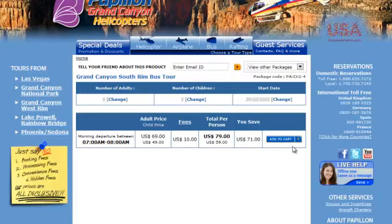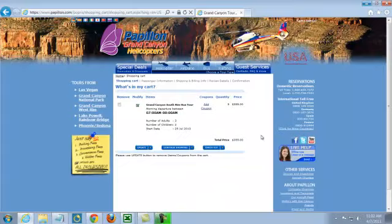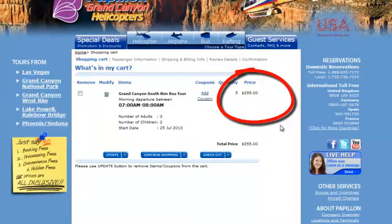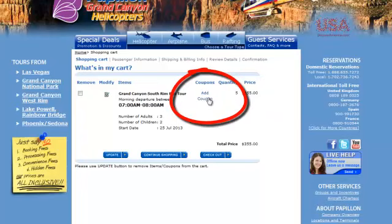I'm going to add that to my cart. I'll get a page back from the system that shows the total. As you can see, there's a quantity of five — five passengers — and a price of $355. And most importantly, there's a link here to add a coupon, so I'm going to click that.